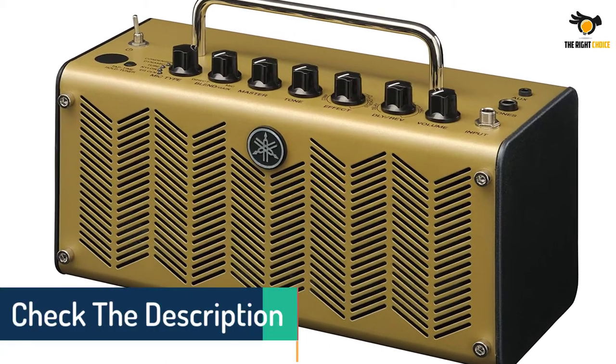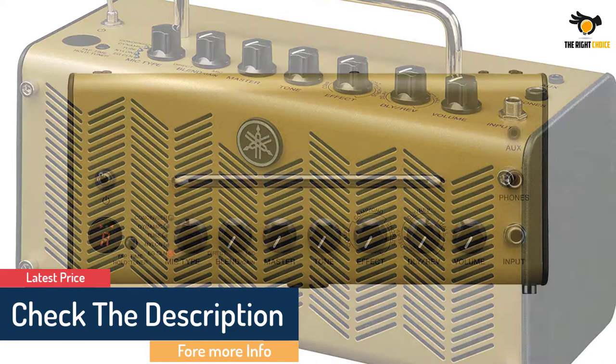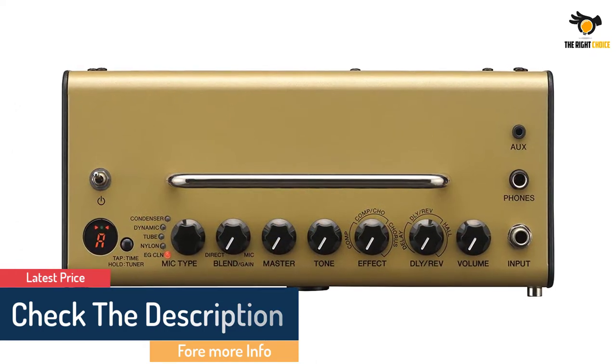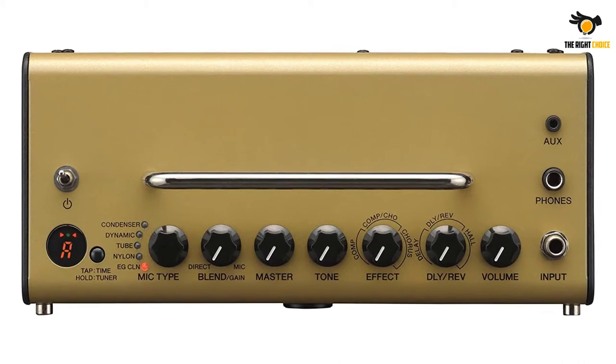Also on board are nifty effects which include compressor, chorus, delay, reverb and more. Finally, the Yamaha THR5A can run on 8 AA batteries for up to 6 hours of portable use.